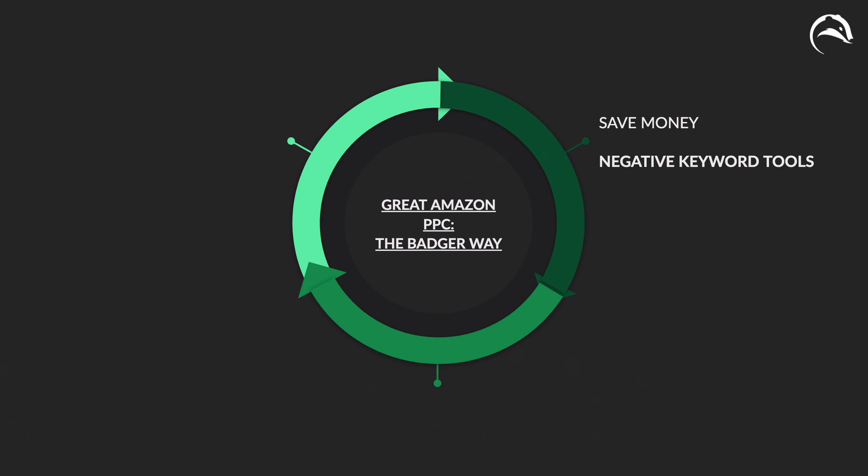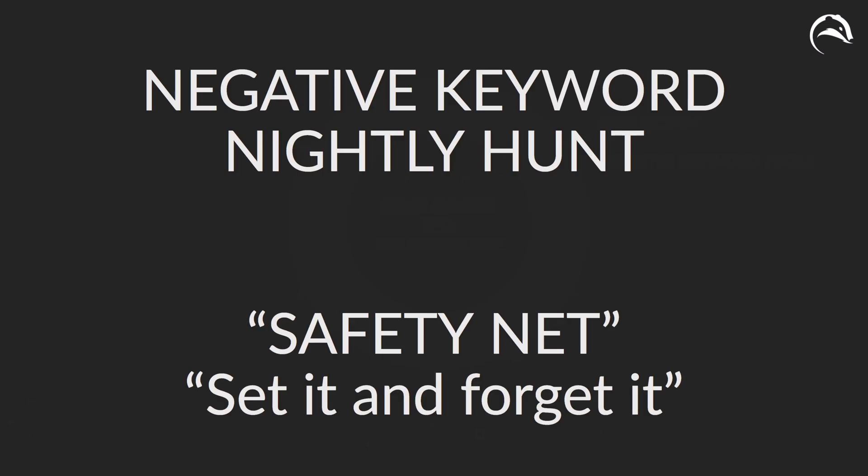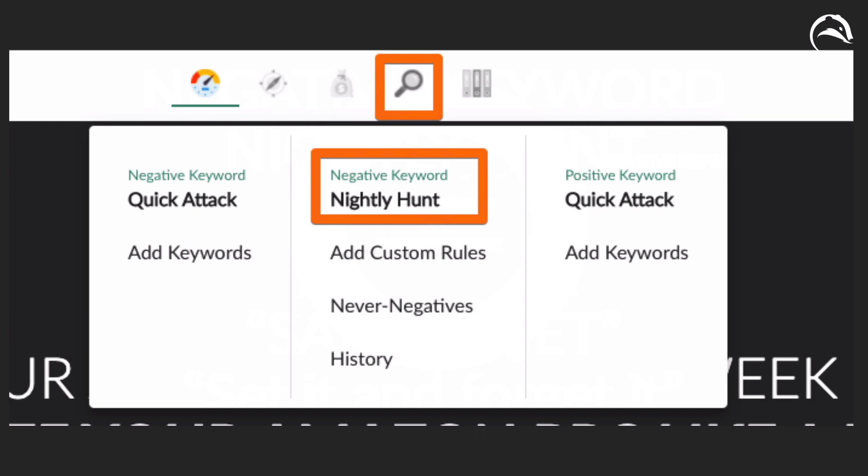Let's take a look at saving money using negative keyword tools. The first tool is the negative keyword nightly hunt. Consider this the safety net to save money — the way to set it and forget it inside your Amazon campaign. If you've ever heard the quote 'I'm wasting half of my budget, I just don't know which half,' this is the tool to help you identify those areas of opportunity.